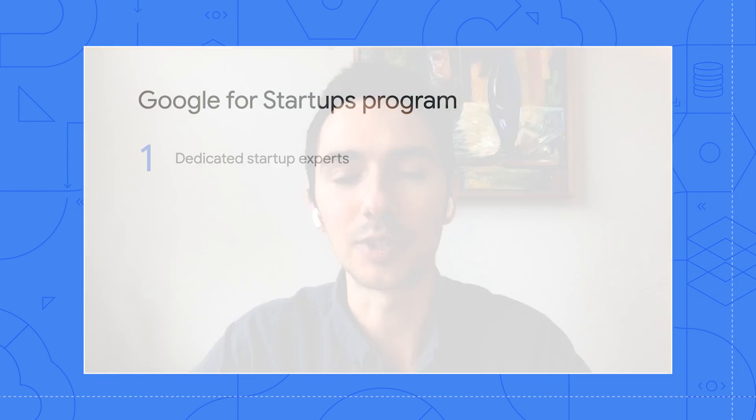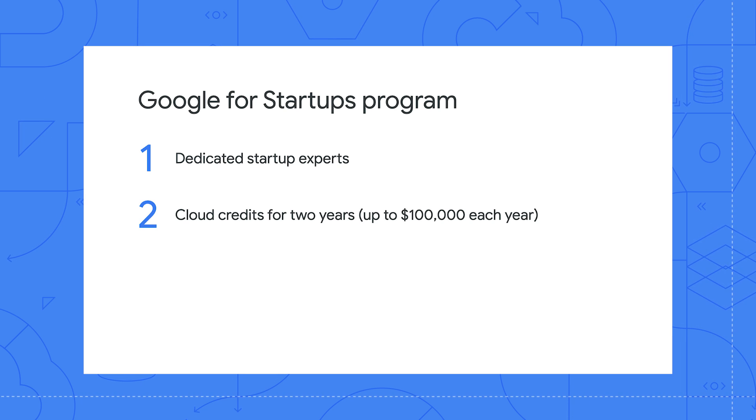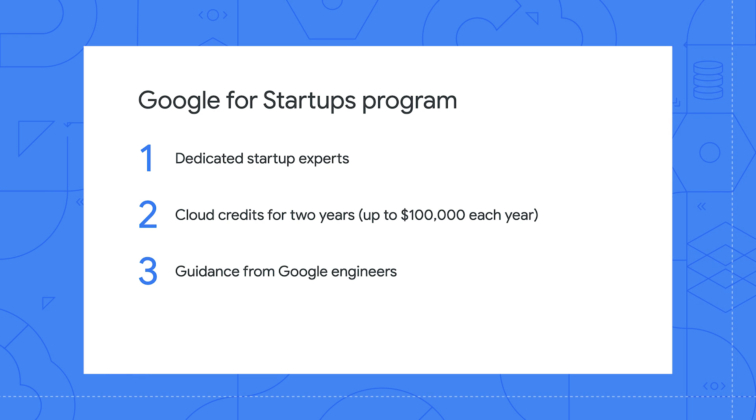We support customers by establishing a one-on-one relationship with founders that come through our Google for Startups Cloud program. In this program, startups get access to dedicated experts, cloud credits for two years up to $100,000 each year, and guidance from Google engineers. All of these resources are meant to help startups build a thriving and sustainable business.